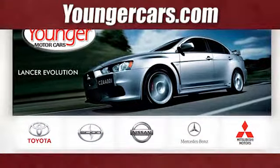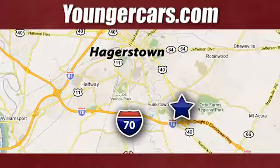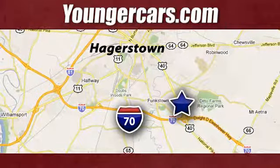Visit our website at YoungerCars.com. We're conveniently located at 1945 Dual Highway in Hagerstown, Maryland. Thank you.